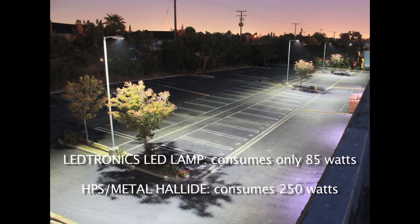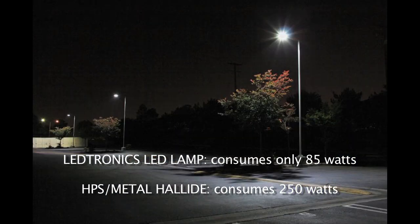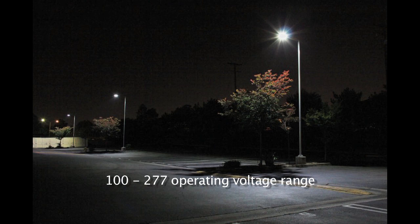The lamp consumes only 85 watts, replacing 250 watt high-pressure sodium or metal halide lamps. The operating voltage range is 100 to 277.